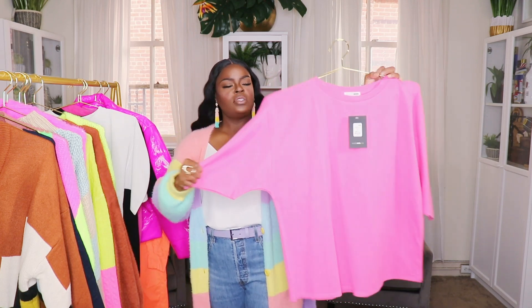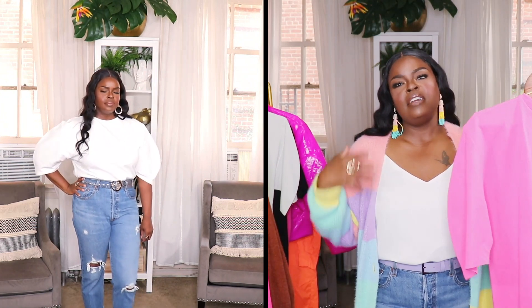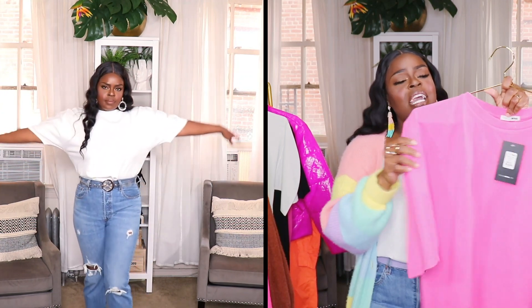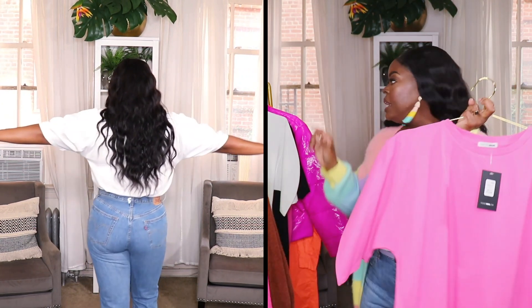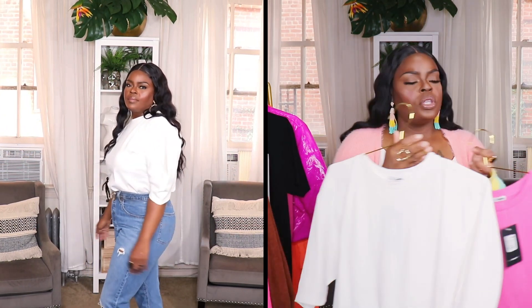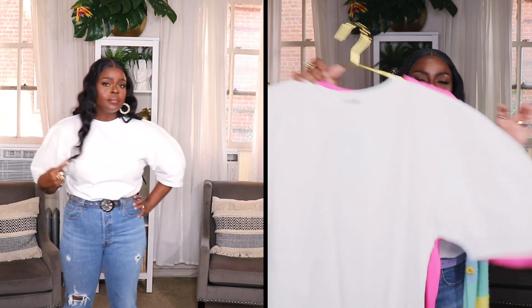I also picked up a couple of tops from Fashion Nova — these balloon sleeve shirts. They're like thick t-shirts with dramatic balloon sleeves, which are really trending for 2019 and 2020. I thought they'd be cute tucked into jeans or a skirt. They're made of a sweatshirt material — thick and sturdy. I picked them up in pink and white. You'll see when I try them on how cool the curved sleeves look.